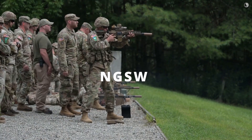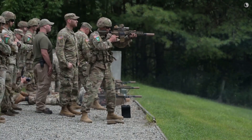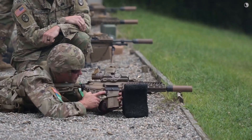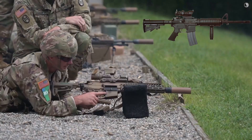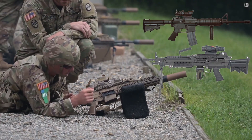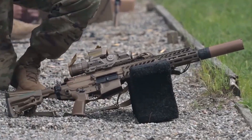First up is the foundation of this transformation: the next-gen squad weapon system, or NGSW. This isn't just another rifle — it's a massive jump in infantry firepower. The long-serving M4 carbine and M249 SAW are being replaced by the Sig Sauer XM7 rifle and XM250 automatic rifle.